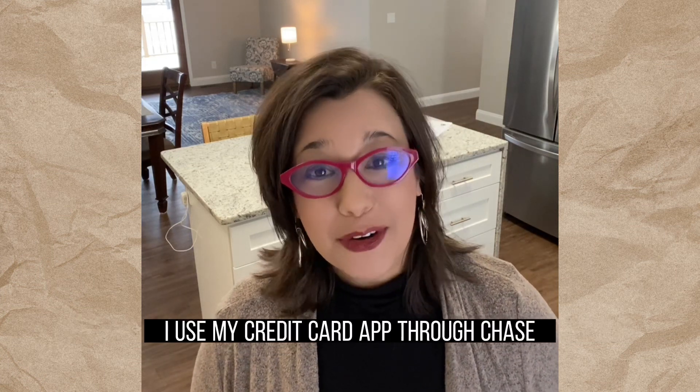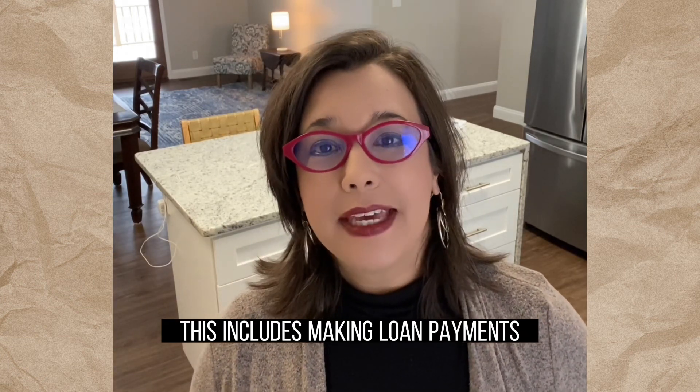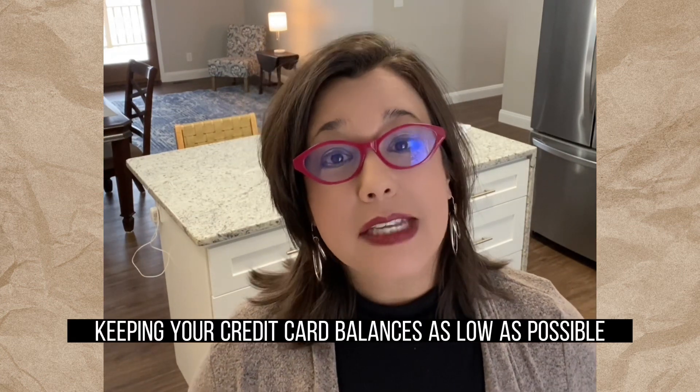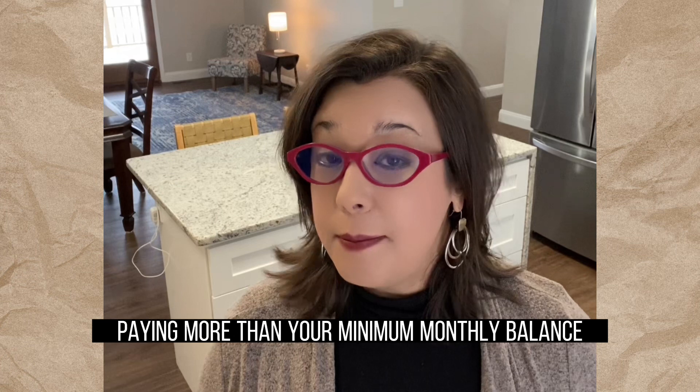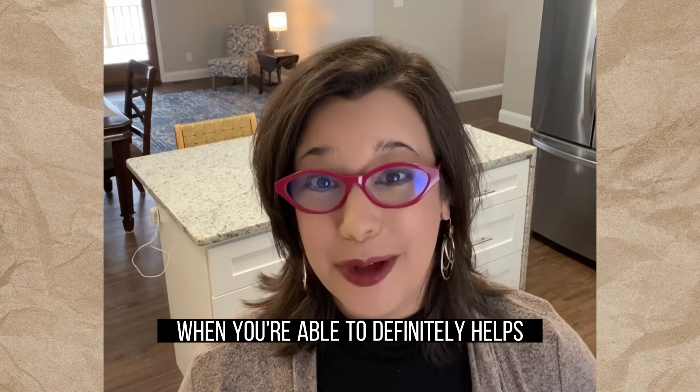I use my credit card app through Chase. Pay your bills on time — this includes making loan payments and paying down any open lines of credit. Keeping your credit card balances as low as possible. Paying more than your minimum monthly balance when you're able to definitely helps.